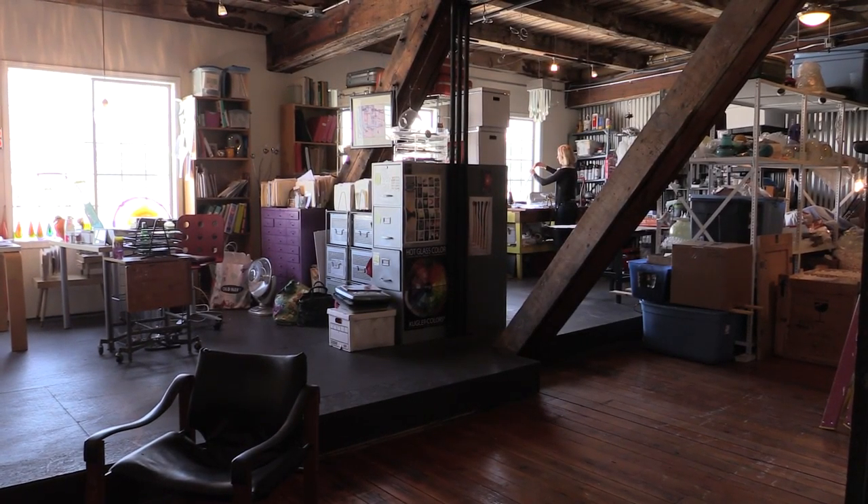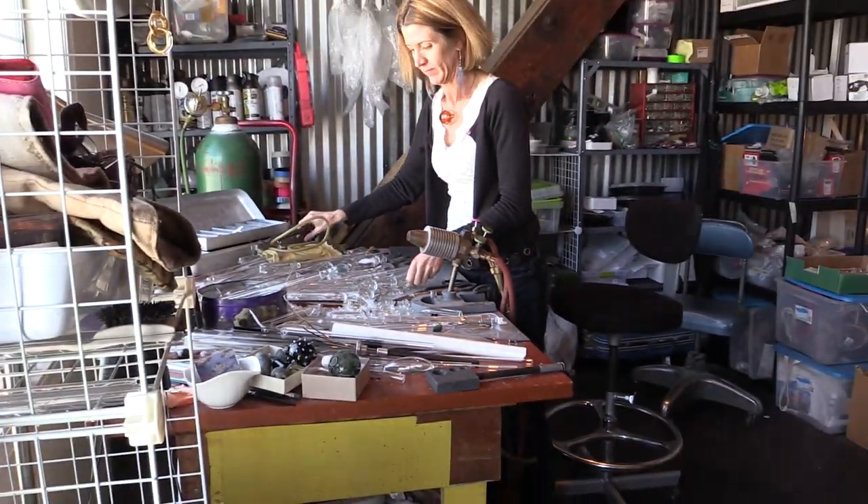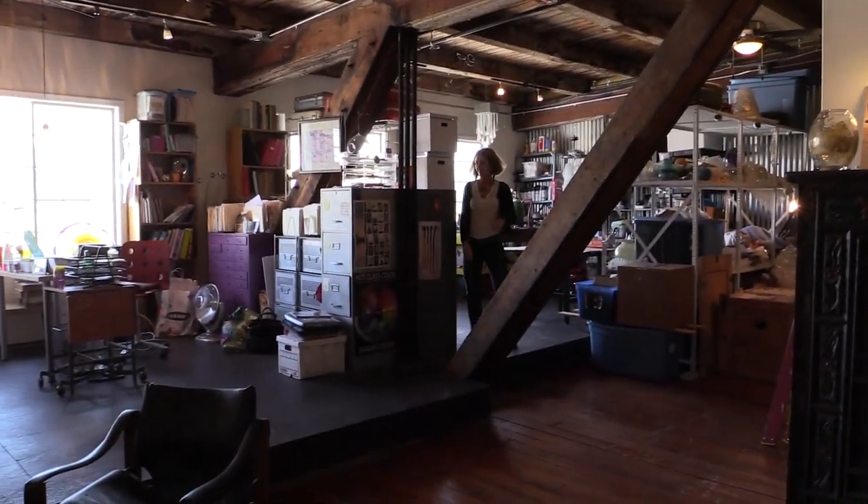I am a glass artist and this is my studio here in SoDo, the south of downtown Seattle. This is actually where I do most of the design work for all my projects.